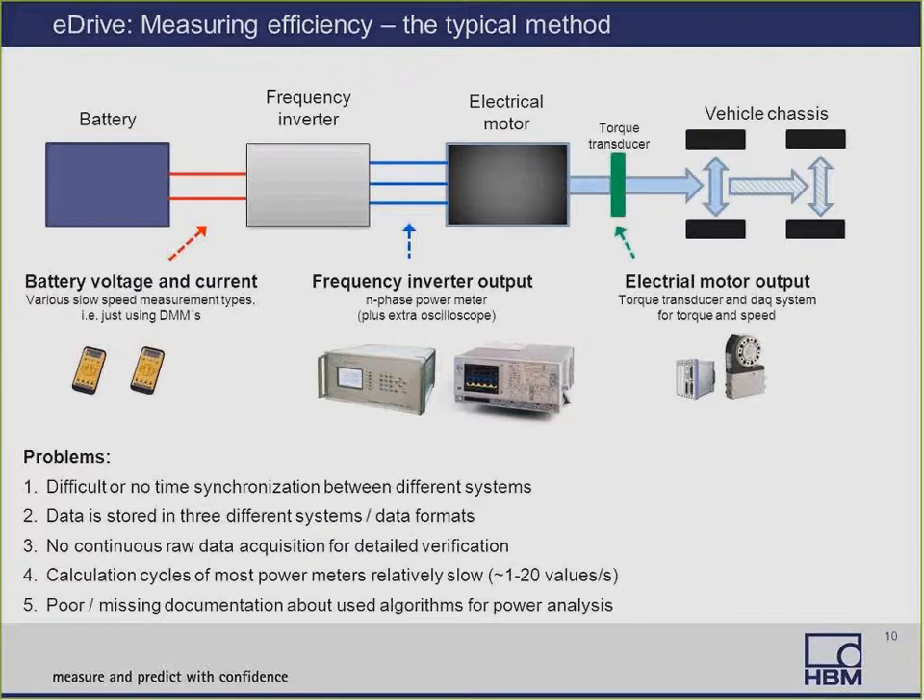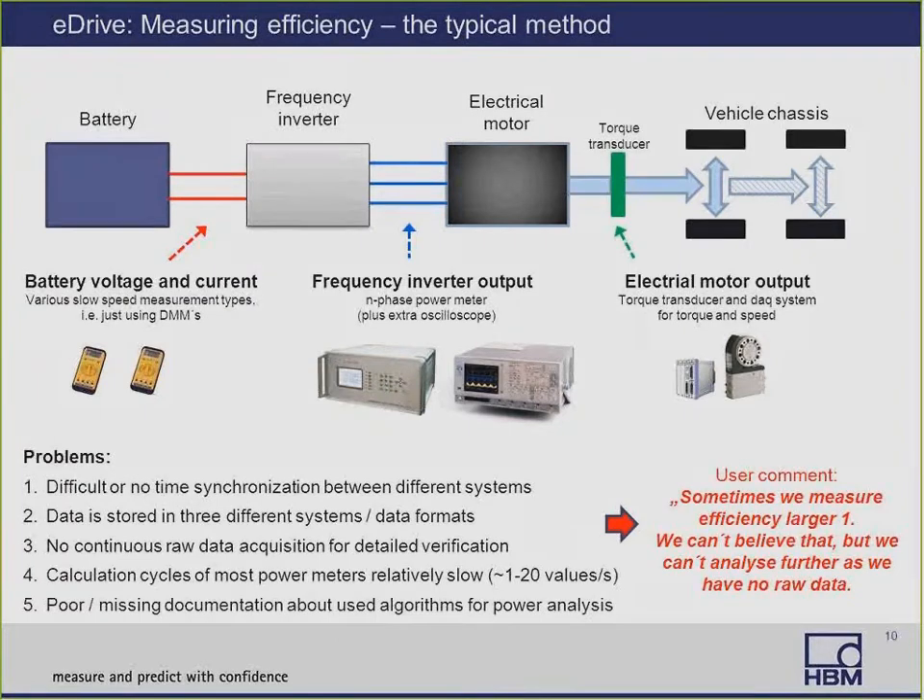Number five, power analyzers don't provide any documentation on how the calculations are performed. So even though you know the results may be wrong — maybe you get an efficiency larger than one — you can't determine why because there's no documentation on the algorithms. We sometimes hear from users performing this type of measurement: 'Sometimes we measure efficiency larger than one, but we can't believe that because that's impossible, and we can't analyze further because we have no raw data.'